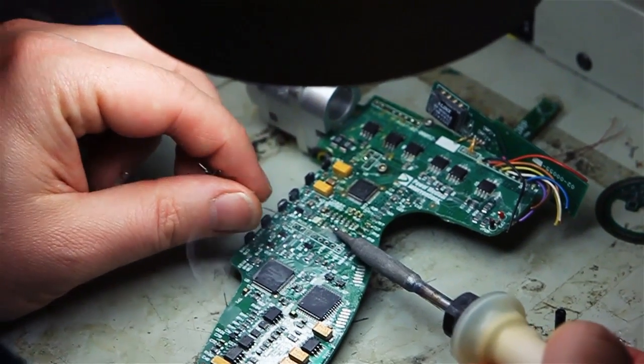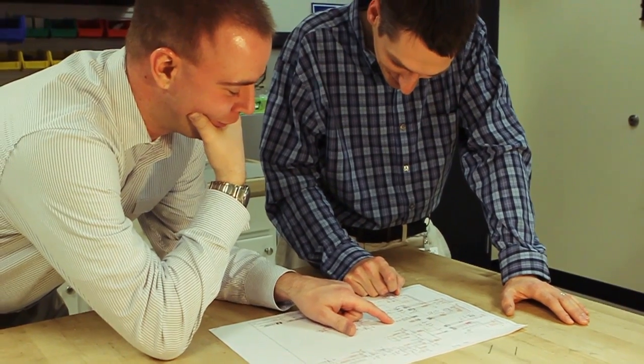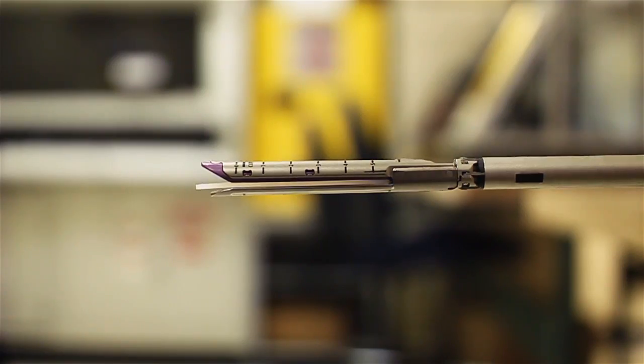Consistency is critical in surgical applications, and with the iDrive Ultra, we have really raised the bar. Where legacy devices inherently fall short, the iDrive Ultra delivers both with computer-controlled stapling and enhanced safety features. A prime example is our ability to monitor feedback and adjust real-time firing during the application. What's really exceptional about the iDrive Ultra is its consistency.